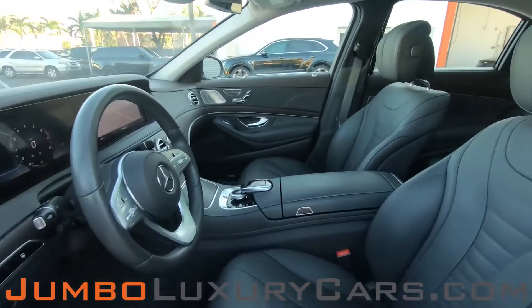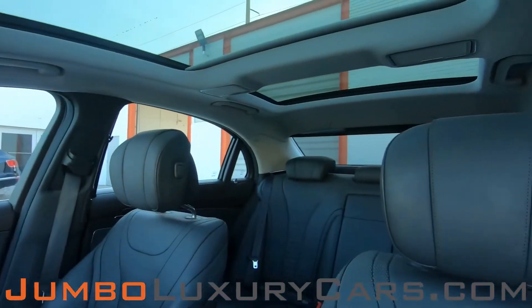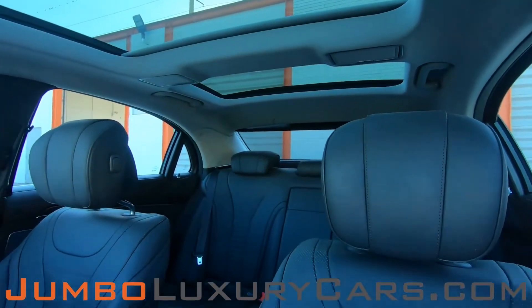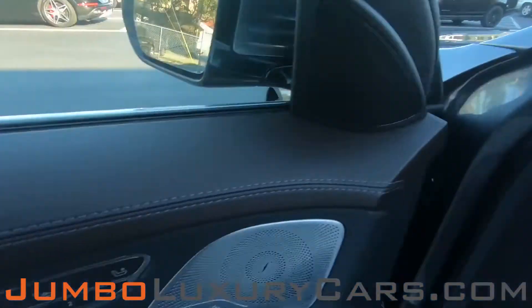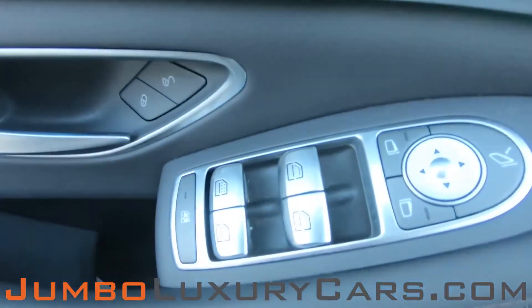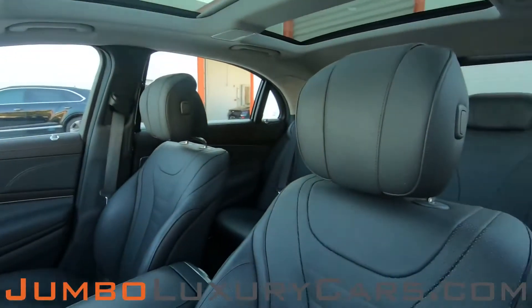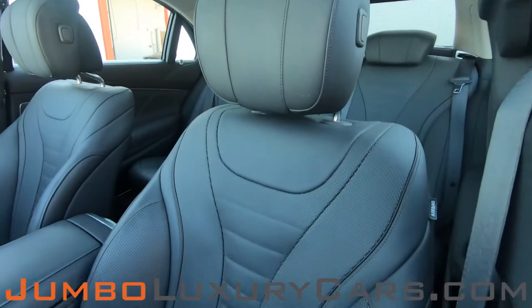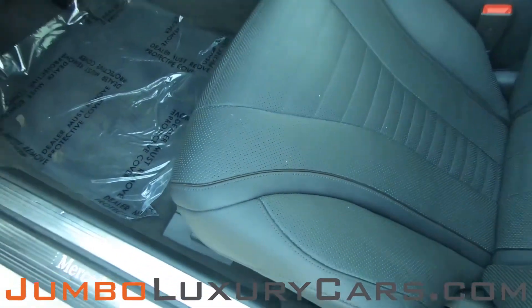Now let's take a look at the interior. All buttons are in excellent condition. The driver's seat is in excellent condition — absolutely no signs of wear and tear.